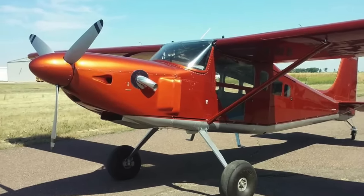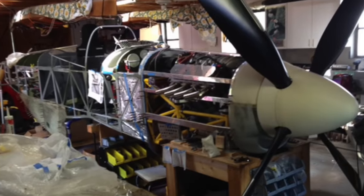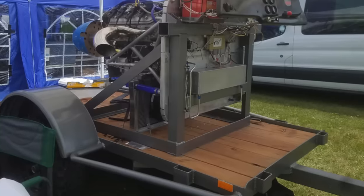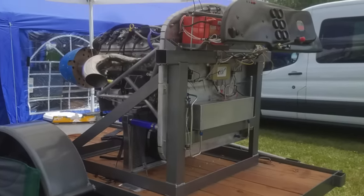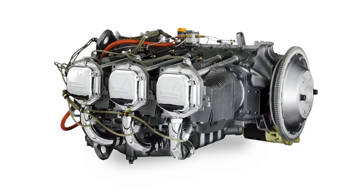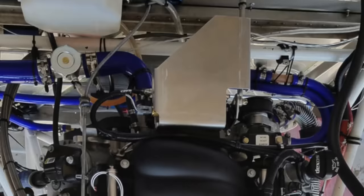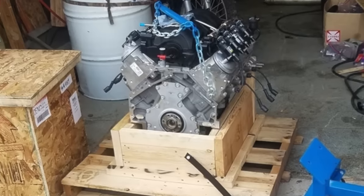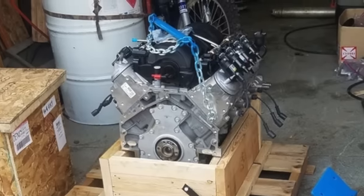Now this is not an engine that you can just fit into any airplane. You're either building something really fast or something very heavy, because the size of the LS3 is at 526 pounds. The best certified engine to compare this to in terms of weight is the Lycoming IO-540, but the GM LS3 is even more powerful. If you were to look at power for power, the best comparison is the Lycoming 720 series at over 400 horsepower.